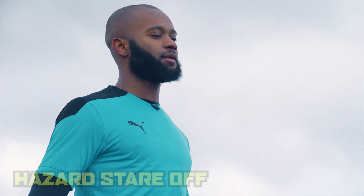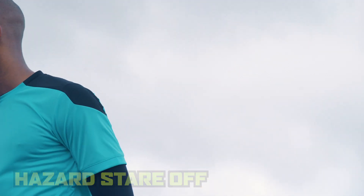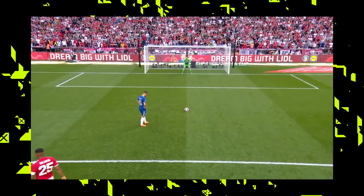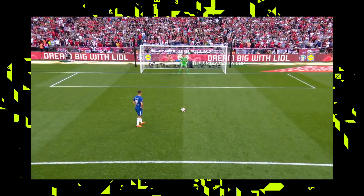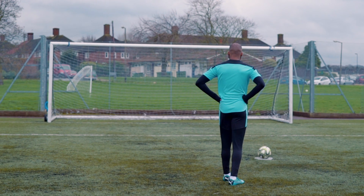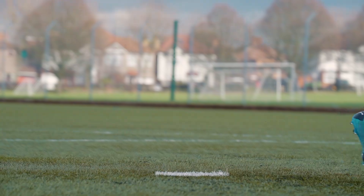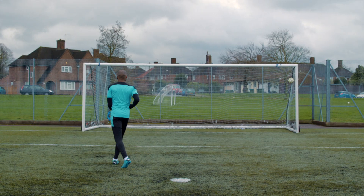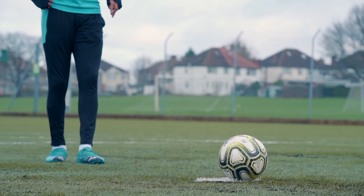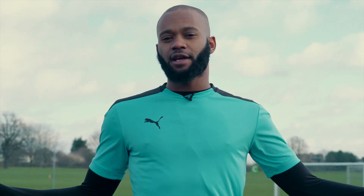The last technique we're going to be breaking down is the Hazard stare-off. His run-up is short but effective. It begins with a stare-off of the keeper on his approach. Whilst looking at the keeper, he takes a small stutter step with his eyes glued to the keeper. The stutter is key as it usually sends the keeper off balance, dictating which side he strikes the ball into.